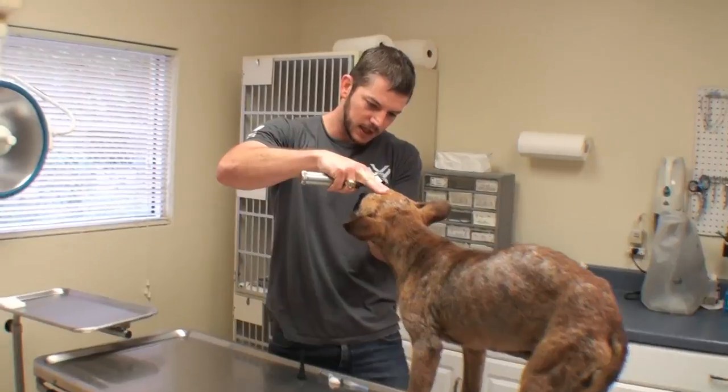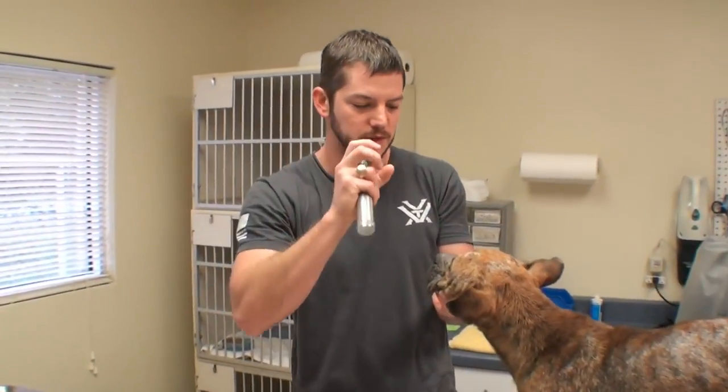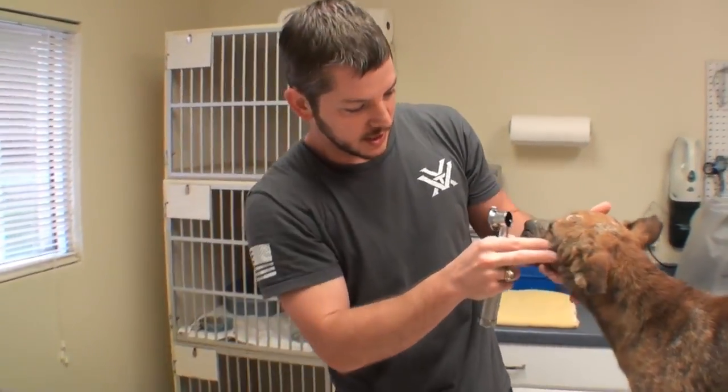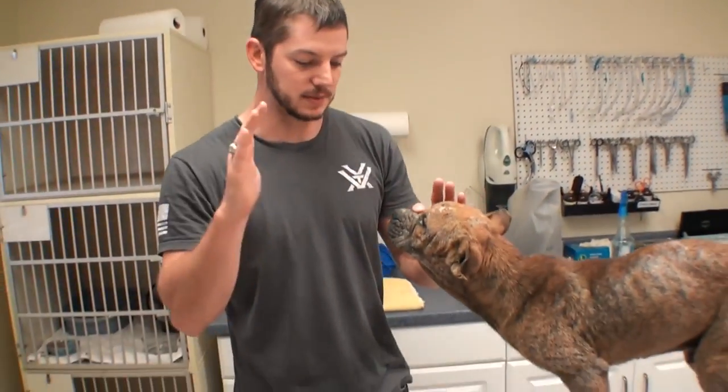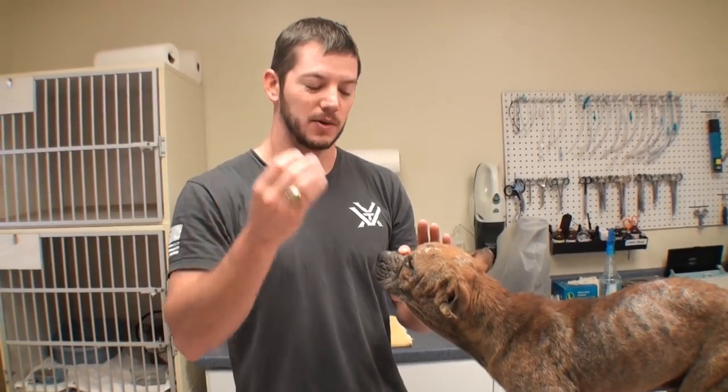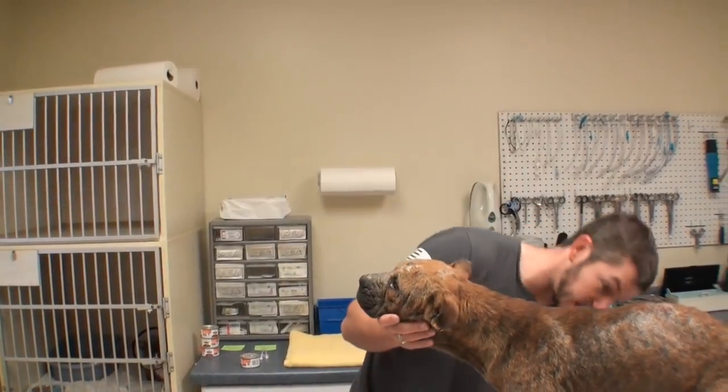In a normal dog, when you shine a light in their eye their pupils are supposed to constrict — his do not. This is called a menace response, where you act like something's coming toward an eye and a normal dog will close their eyes, but he's not doing much of that.